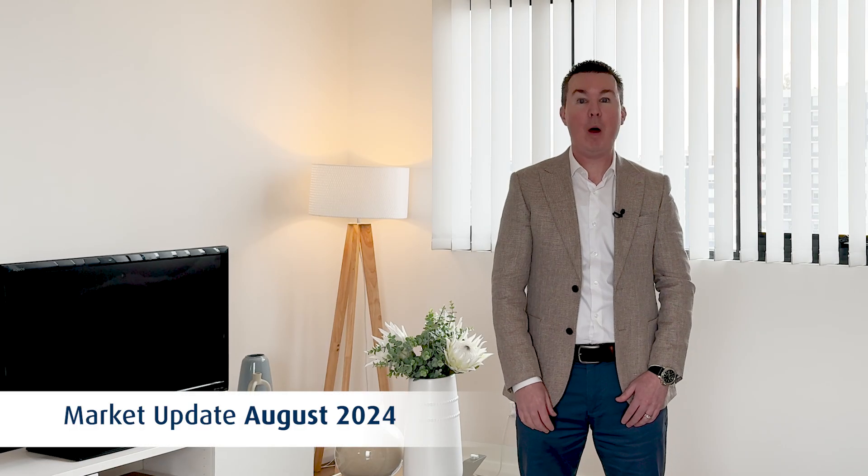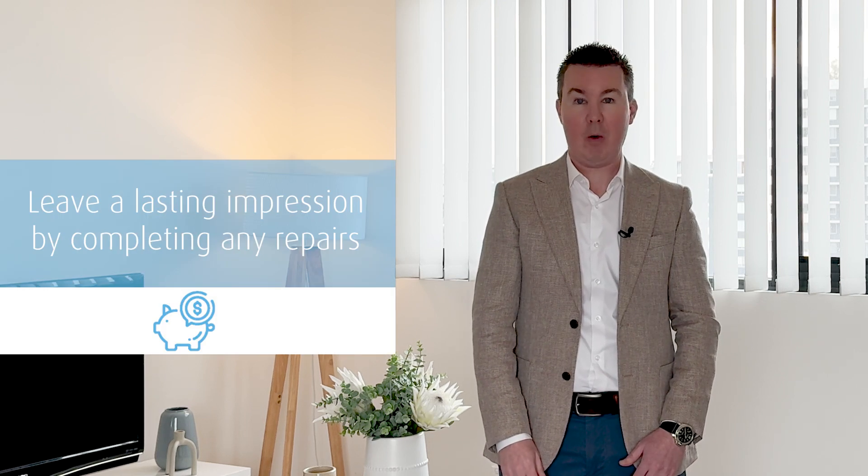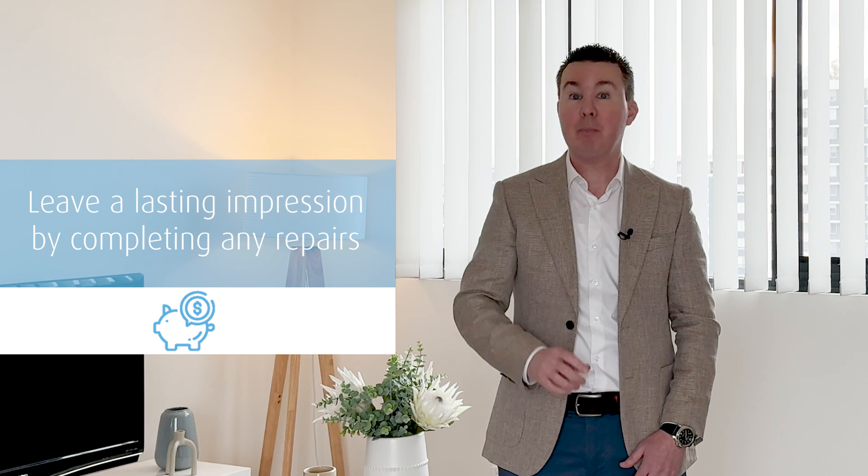Let's discuss some simple ways to boost your home's appeal to buyers. Hi, I'm Matt Carpenter and I'm excited to present your August market update. Firstly, prioritize repairs by fixing leaky amenities and cracked tiles, or adding fresh paint.